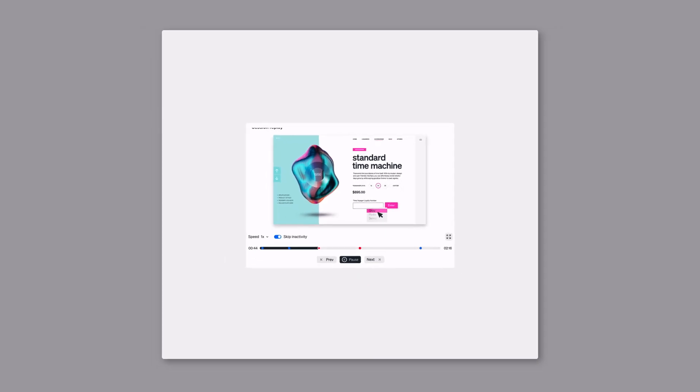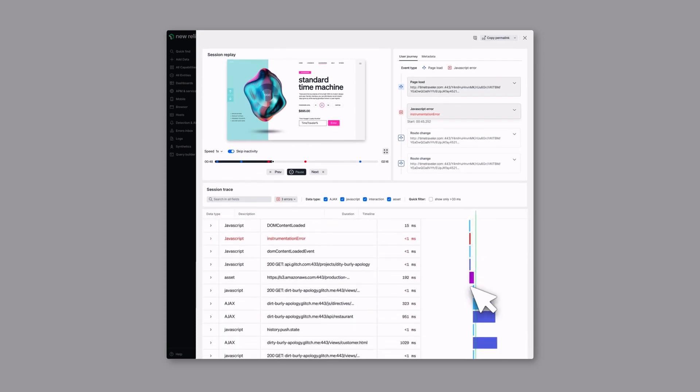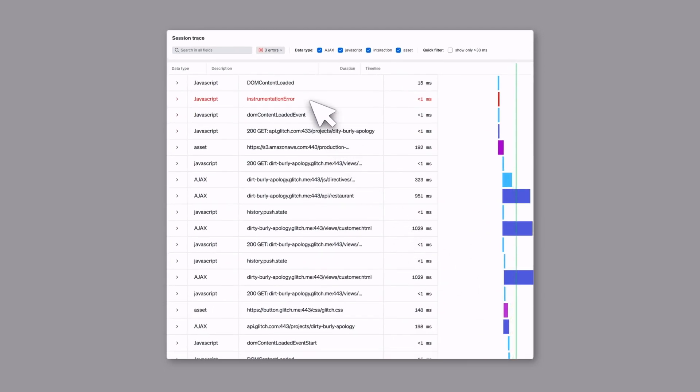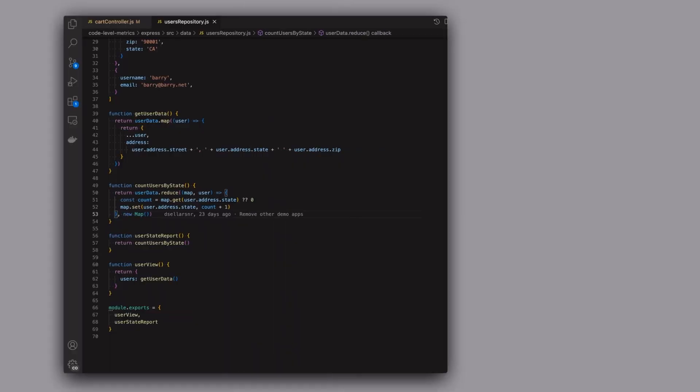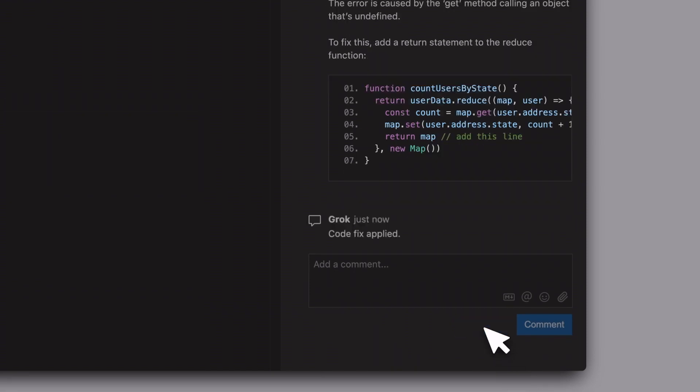We're exploring a New Relic product called Session Replay, which allows us to look at specific errors that the customer is experiencing on the site by watching a video of that error. We're then able to correlate data from other data sources in order to fix that problem.